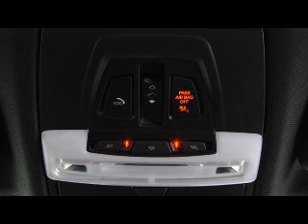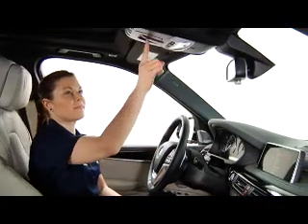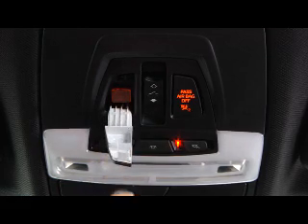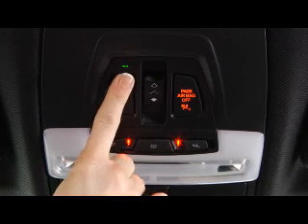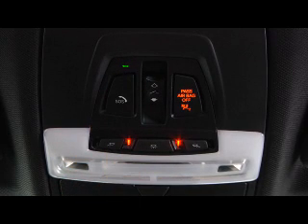To activate, locate the SOS button above the rear view mirror and press the cover to open. Next, press the red SOS button and a green LED illuminates.